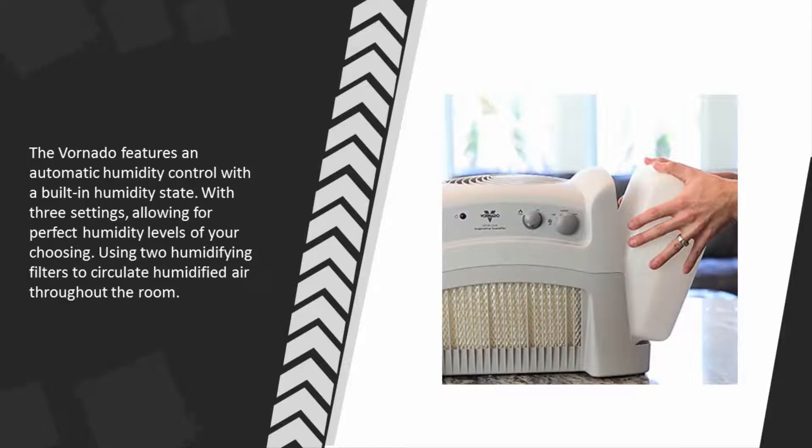The three settings allow for perfect humidity levels of your choosing, using two humidifying filters to circulate humidified air throughout the room.